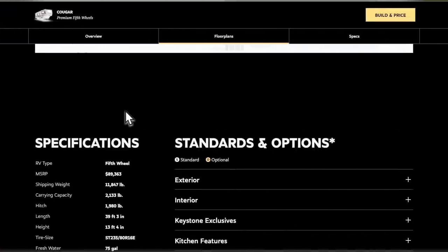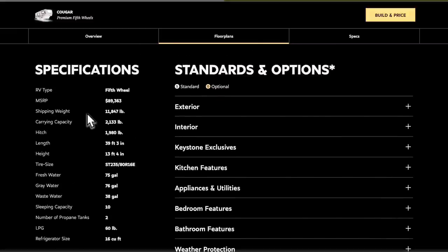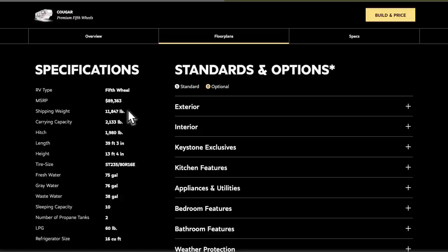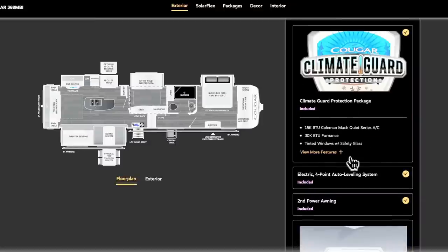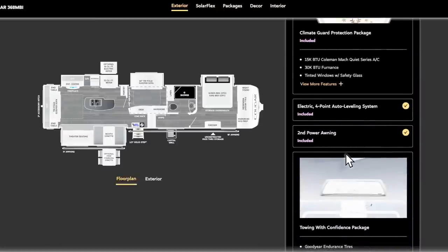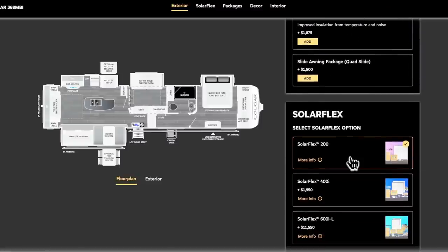My trailer is a few years older than the current models, but you'll get the idea of what I'm trying to show you. Anytime you see weights online, they're always going to show you a dry weight. I'm on Keystone's website showing a 2023 368 MBI for the specifications. The shipping weight is 11,847, the carrying capacity is 2,133, and the hitch weight is listed at 1,980 pounds. Anytime you see a dry hitch weight advertised online, nine times out of ten that's not going to include propane or batteries. Any options added at the factory or dealership will also affect the weight.